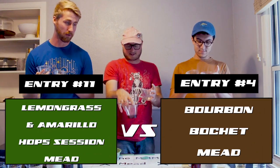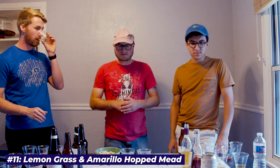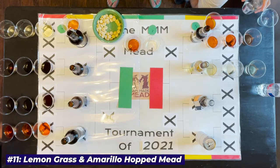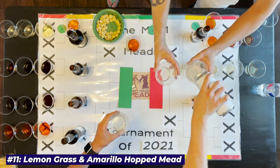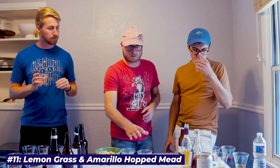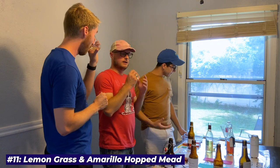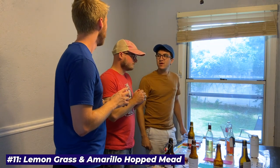First up is 11 versus 4. Let's start with number eleven. This has gone flat — we'll top it up. It's still very dry and bright floral. My only complaint is I want this to be just a bit sweeter, but the hop character is maintained really well and the acid balance is good.